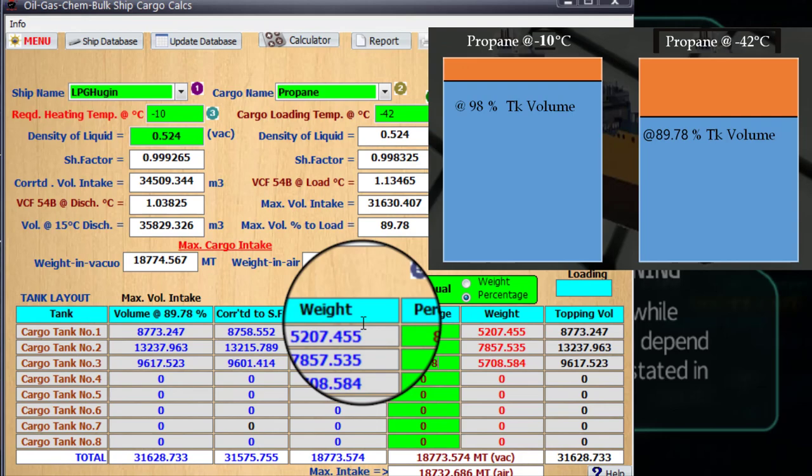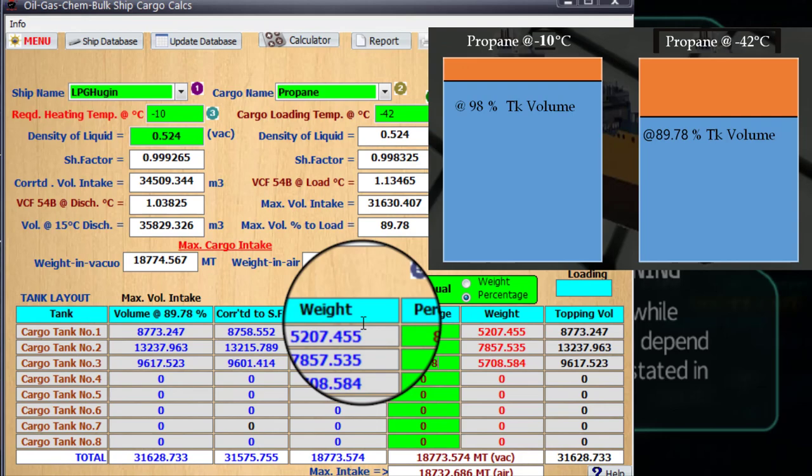I'll have a separate discussion on how you can manually do this computation. But this is just a semi-demonstration of what you would do if you will be loading in this kind of condition stipulated by the charter party.